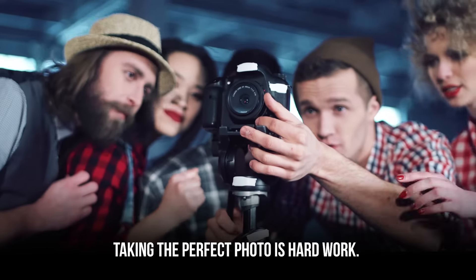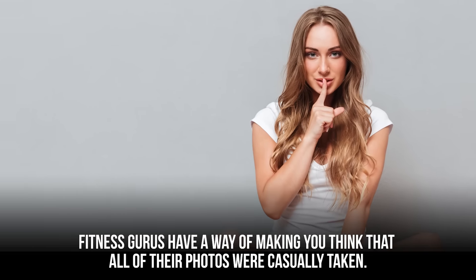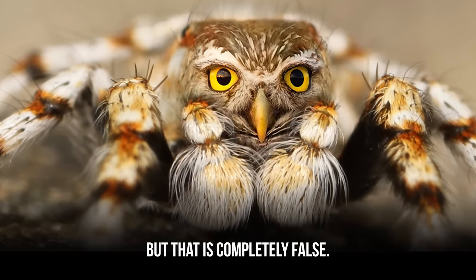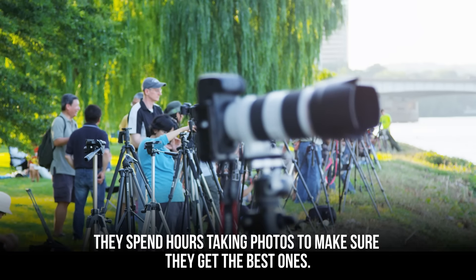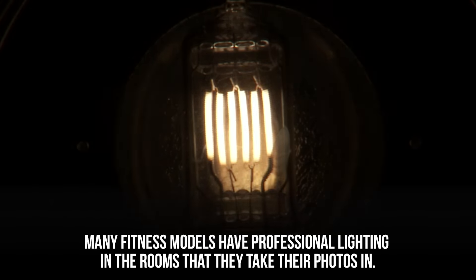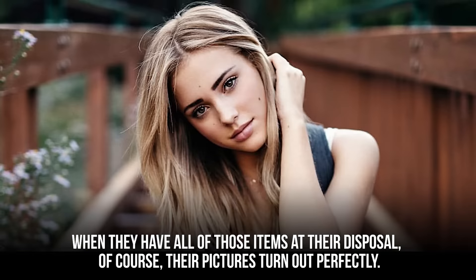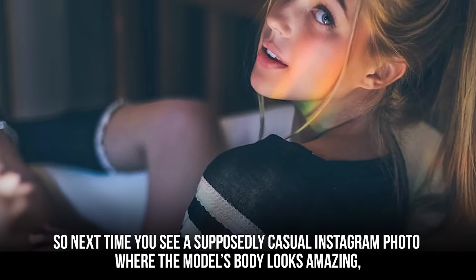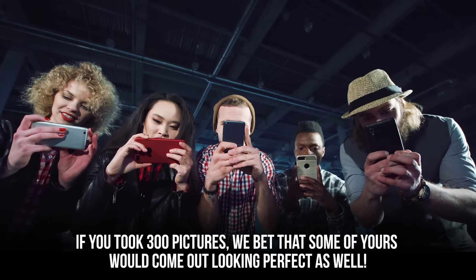Taking the perfect photo is hard work. Fitness gurus have a way of making you think their photos were casually taken, but that is completely false. A lot of pictures on these social media pages are the result of little mini photo shoots where they spend hours taking photos. They also have professional lighting and high-quality cameras that make the iPhone's camera look like a toy. So next time you see a supposedly casual Instagram photo where the model's body looks amazing, remember that is probably take number 300.